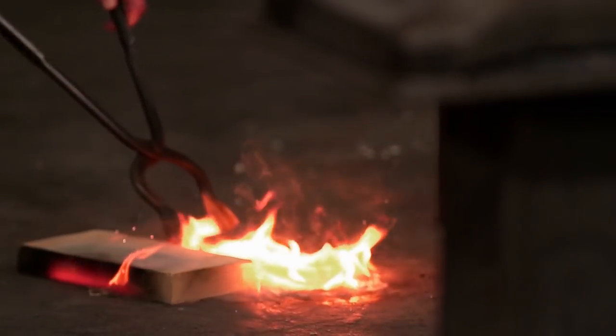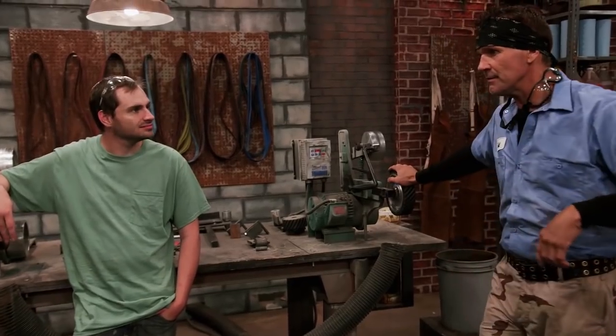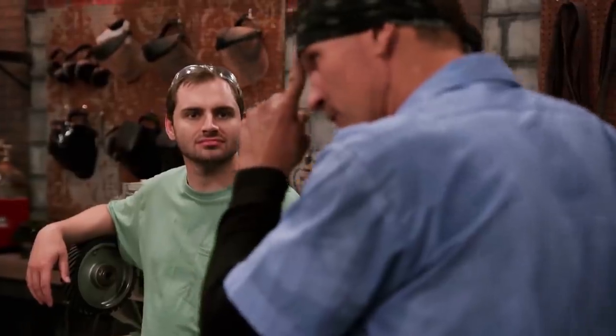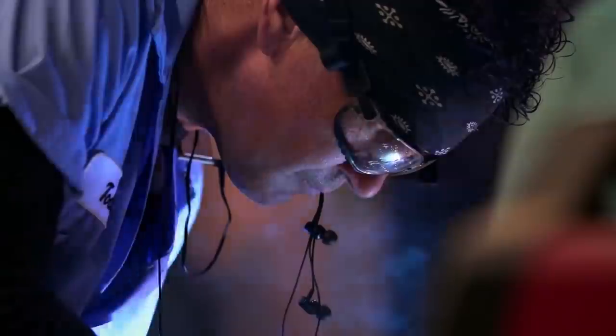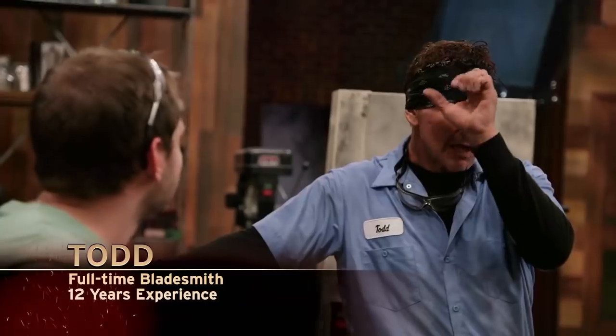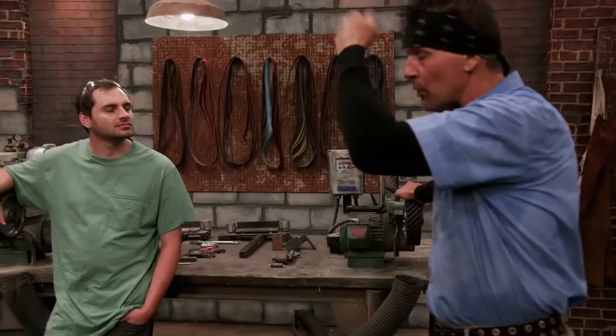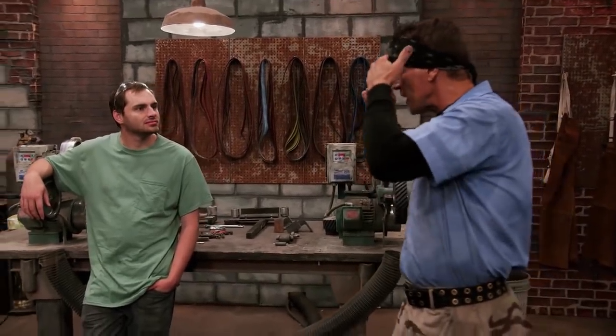What's the worst injury you've ever gotten while forging? Well, I've got quite a few. Cut-off wheels — I had one fly apart, stuck in my forehead through my bandana. So I took a pair of vise grips, grabbed a hold of it, yanked it out, and then I pulled my bandana off and I had a slit into my skull.